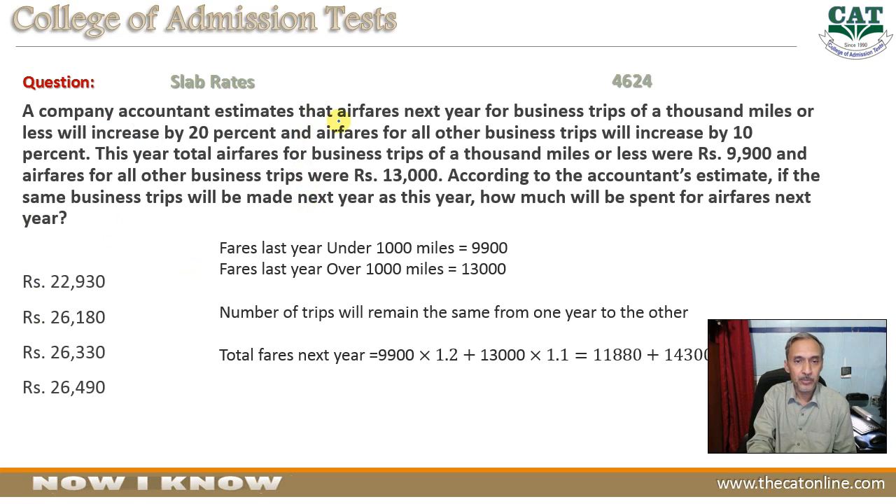A company accountant estimates that airfares next year for business trips of a thousand miles or less will increase by 20 percent, and airfare for all other business trips will increase by 10 percent. This year, total airfare for business trips of a thousand miles or less were 9,900 rupees, and airfare for all other business trips were 13,000 rupees. According to the accountant's estimate, if the same business trips will be made next year as this year, how much will be spent for airfare next year?